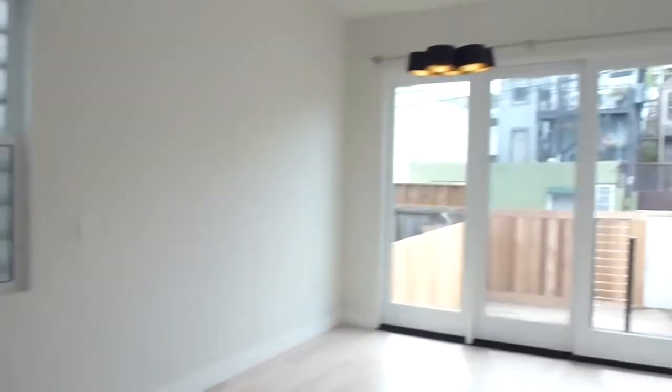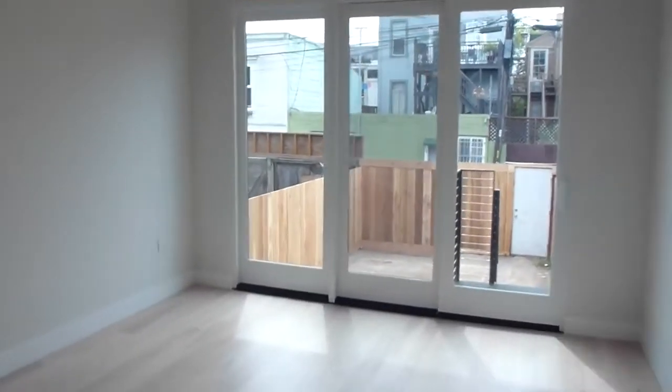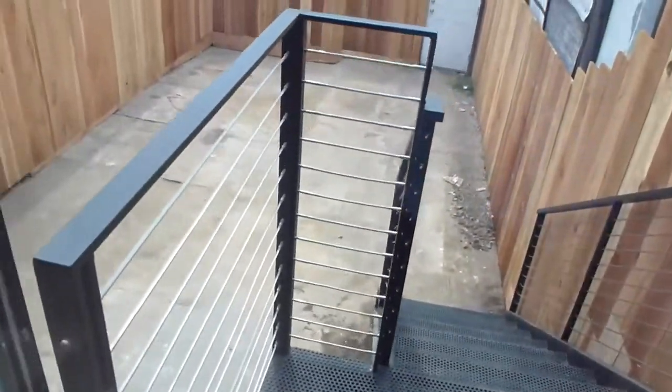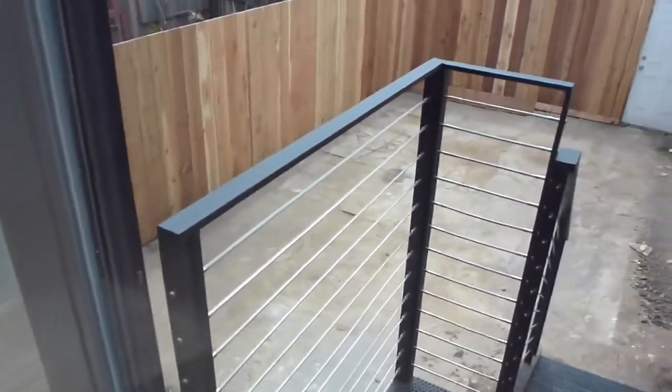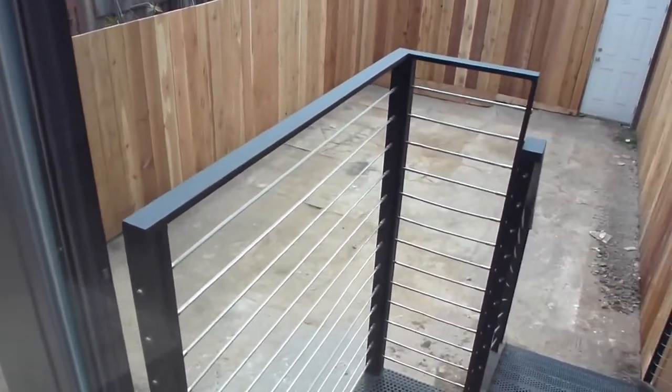And then this would be your formal dining room with nice pendant lighting. The formal dining room has a sliding door that opens up to an exclusive yard area — not everything that you see. At one point the owner may be able to build a garage here, so you'll have a small yard area and an exit that goes with this unit.